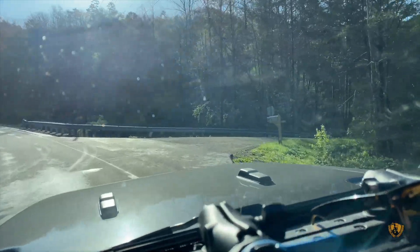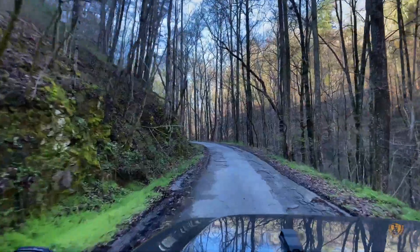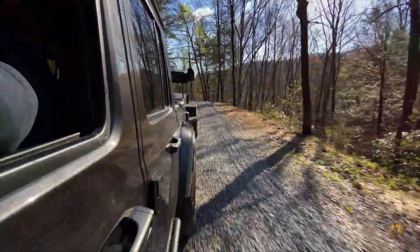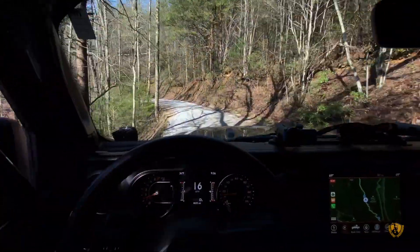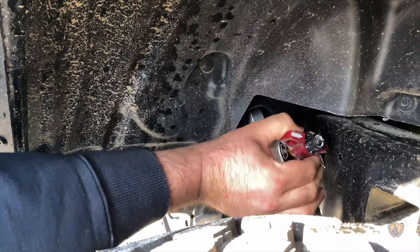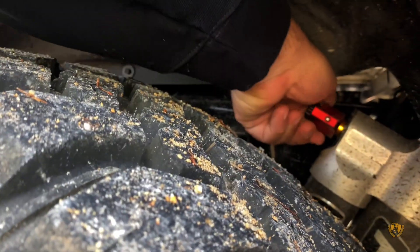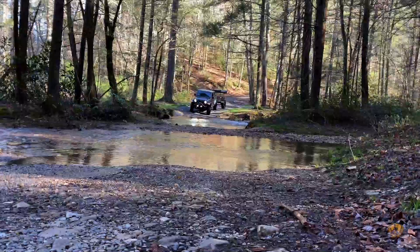As per usual, it doesn't take long to get right onto the trail. It's the beginning of spring and it looks like it's going to be perfect weather for the whole trip. One thing I couldn't wait to try out was our new Gladiator 2.5-inch Premium Lid from Clayton Off-Road in combination with our Falcon 3.3 adjustable shocks. I didn't really know what to expect from this part of the trail, but it didn't take long to see what we were going to be getting into.